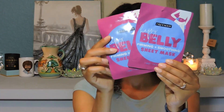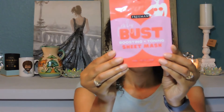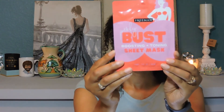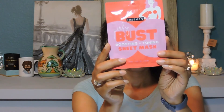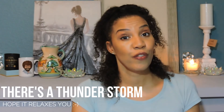I got two of the belly masks. The next one is also by Freeman and this one is called Perky Bust. This one is for boosting and toning. I'll let y'all know if that works.